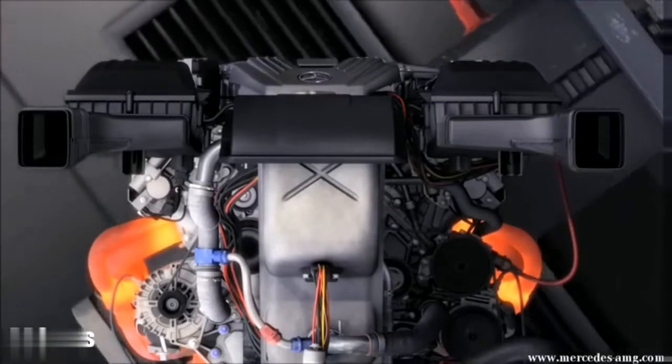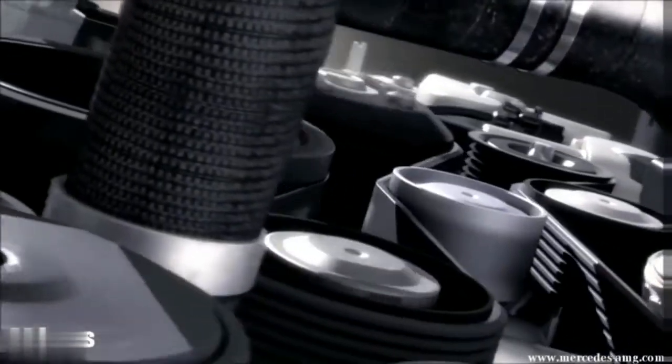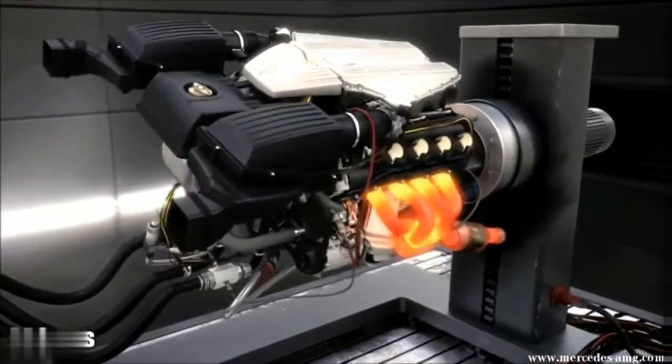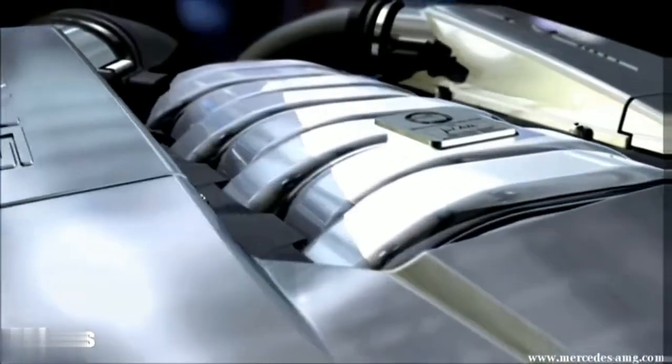The AMG story is also the story of high performance engines — with high performance, maximum torque, and many technical innovations. Repeatedly, AMG engines have been voted engine of the year, such as AMG's 6.3 liter V8 engine. To develop the world's best engines, we have to supply our engineers with the best equipment. It is our goal to develop engines that are as efficient as possible.